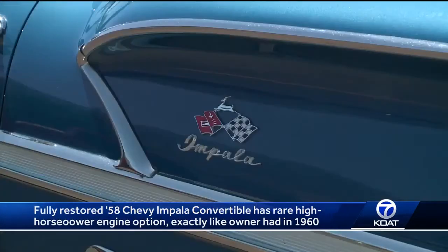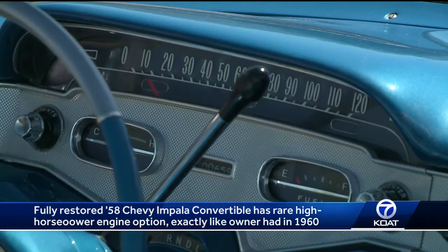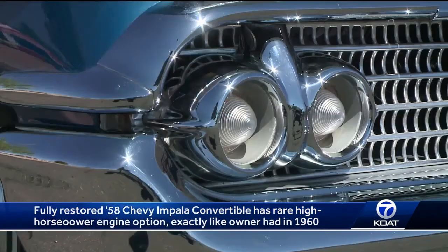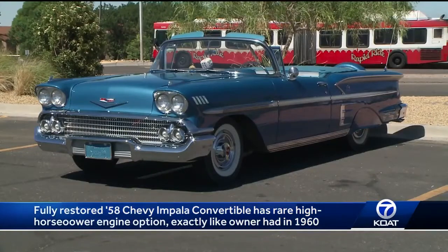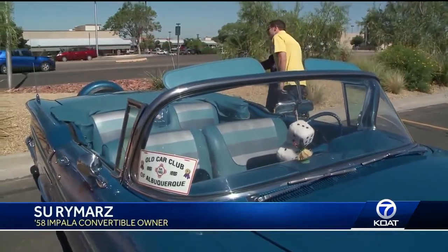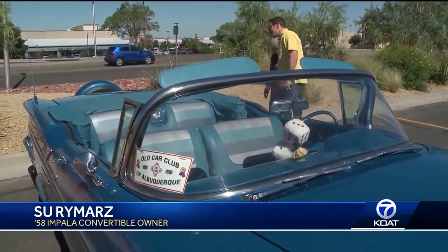1958 was the first year for the Impala. It was a huge gamble in styling after the popular '57 Chevy. Glitz, glamour and chrome were now a priority. Sue's example is mint and has all the big options on a big car — it's 19 and a half feet plus the kit, which makes it about 20 to 21 feet. Dang, over 20 feet long.